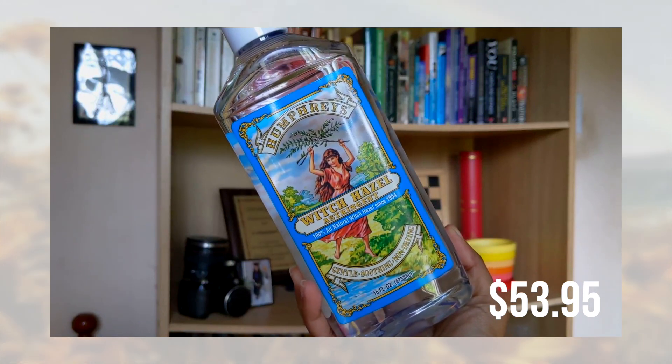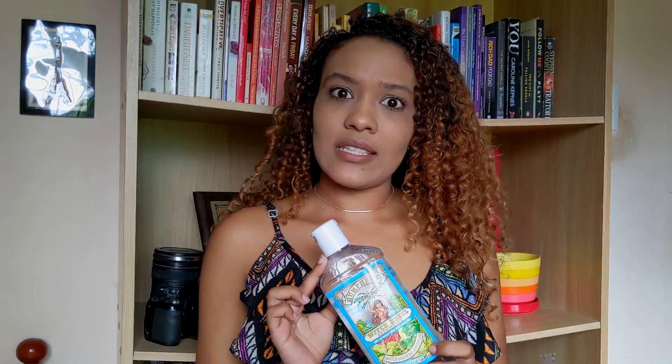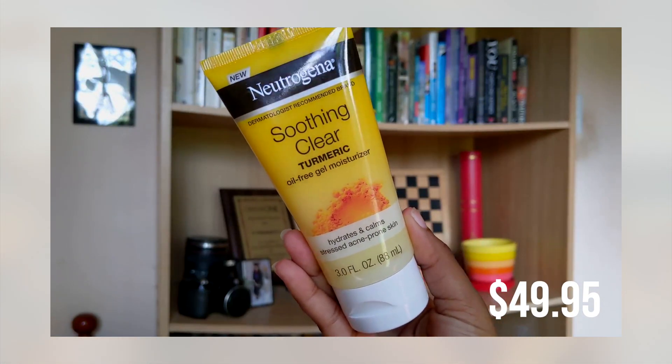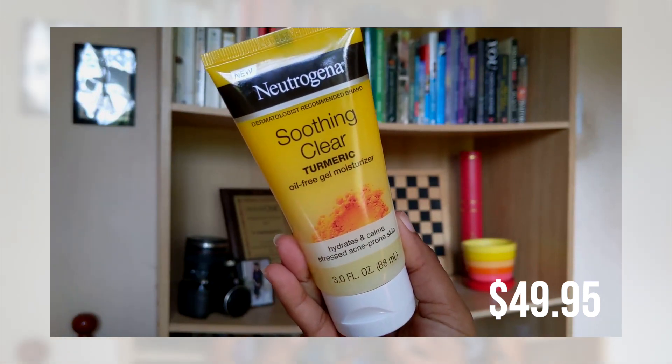Next, I bought a big bottle of witch hazel. I wasn't really watching the register when I was checking out, and y'all, when I saw the price for that bottle of witch hazel — wow. But anyway, I'm starting a new facial routine so I'm investing in facial products. I'm going to be using this witch hazel as a toner.